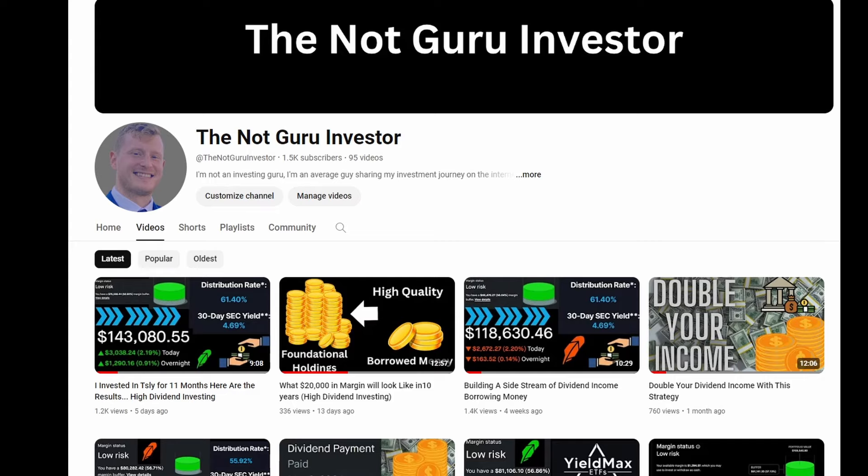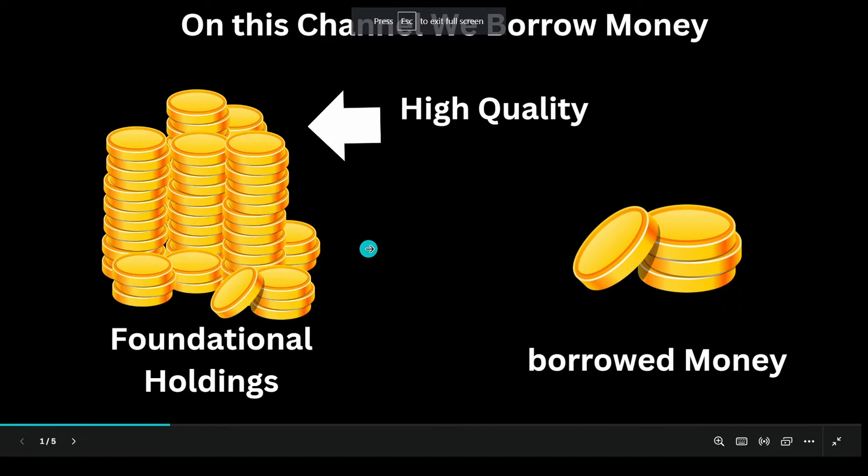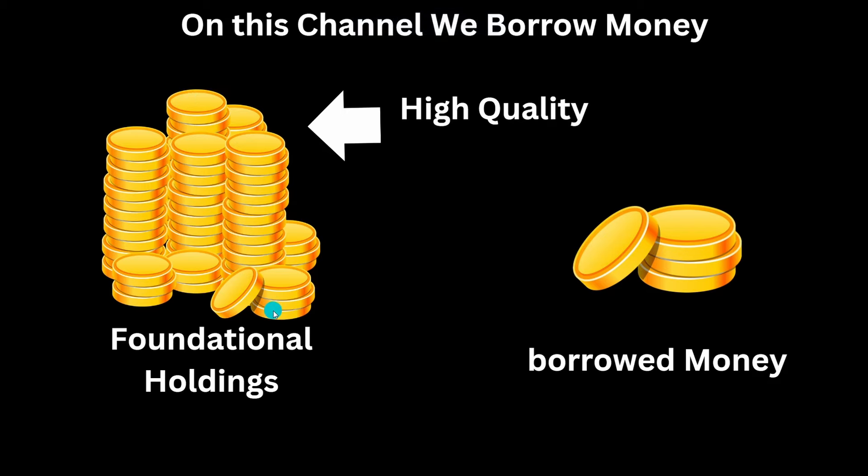In doing so, we're going to go through the Robinhood browser, and then we're also going to go through the new spreadsheet that I created for it. As you all know on this channel, I borrow money. What I do is I borrow against my really good foundational holdings, and I borrow money into income funds.